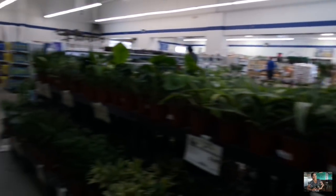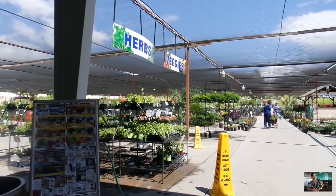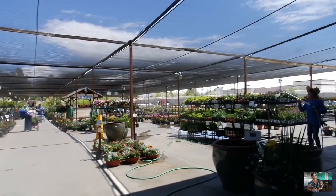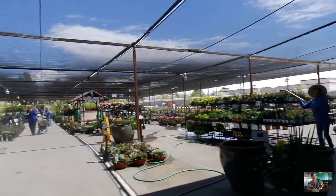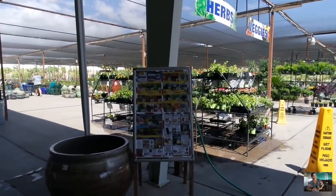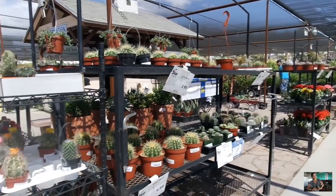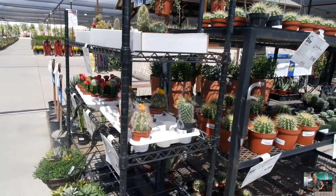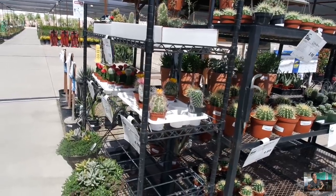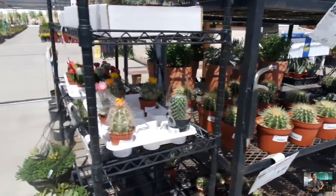Here we are all the way up north Las Vegas, in the middle of nowhere. Let's go ahead and find their cactus section inside. Here is the outside section — fairly big, but I'm looking for the succulents. So I'm here at the cactus and succulents section. I figured there wasn't going to be a lot in stock because this place is so far up north, but let's go ahead and see what they have here.